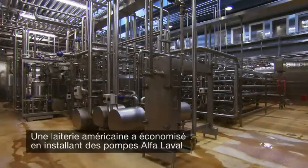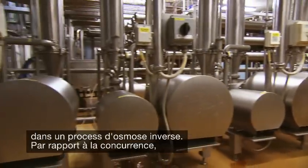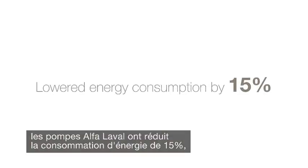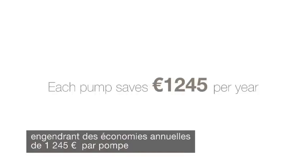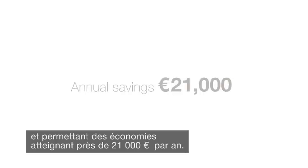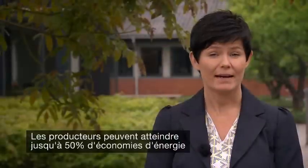A US dairy achieved significant savings by installing Alfa Laval pumps in a reverse osmosis process. Compared to competing pumps, the Alfa Laval pumps reduced energy consumption by 15%, provided annual savings of €1,245 per pump, and offered potential annual savings of some €21,000.